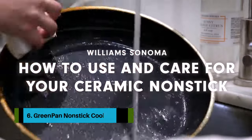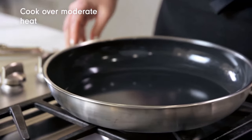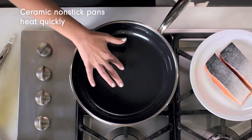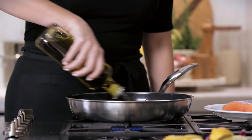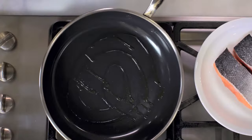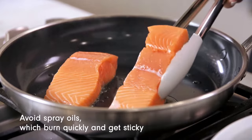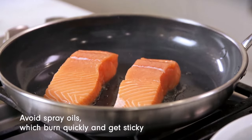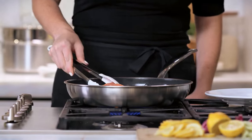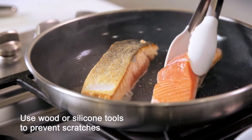Number 6: GreenPan nonstick cookware. GreenPan was the first company to produce ceramic nonstick pans and they have dozens of cookware sets to choose from. We tested the GreenPan Premier ceramic nonstick 11-piece cookware set because of its stainless steel construction. Some of the premium nonstick sets we tested were a little skimpy on the contents, but you'll get six well-built pots and pans with this set, plus lids and a steamer basket.